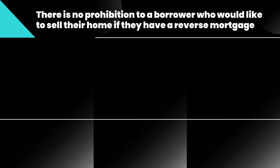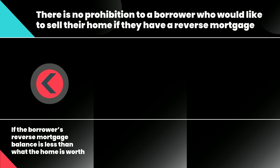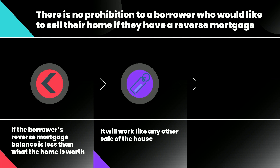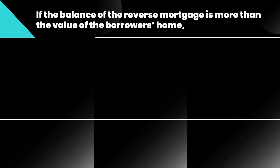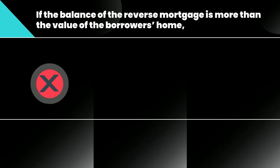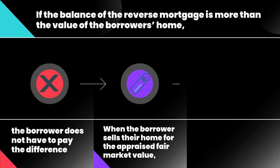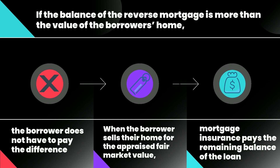There is no prohibition to a borrower who would like to sell their home if they have a reverse mortgage. If the borrower's reverse mortgage balance is less than what the home is worth, the sale of the house will work like any other sale — the house will be sold and the profit will be used to pay off the reverse mortgage. If the balance of the reverse mortgage is more than the value of the borrower's home, the borrower does not have to pay the difference. When the borrower sells their home for the appraised fair market value, mortgage insurance pays the remaining balance of the loan.